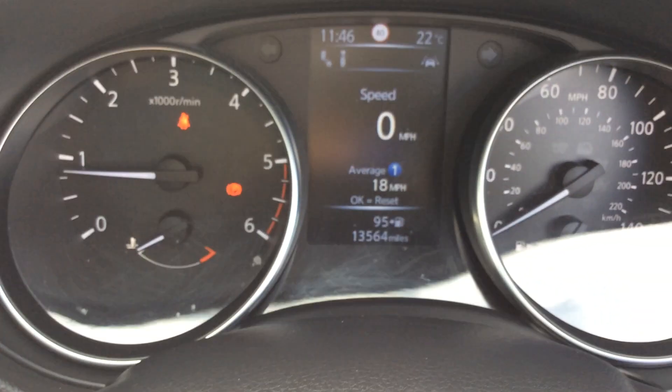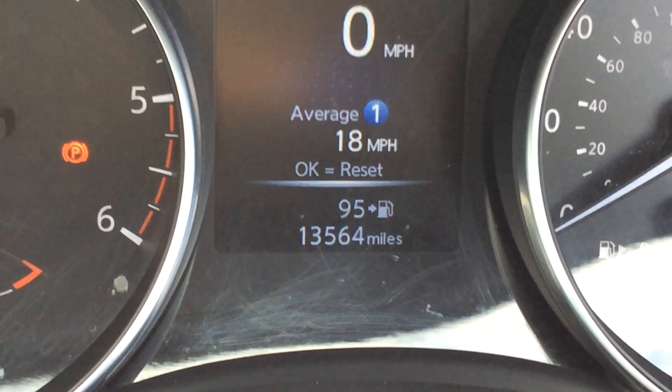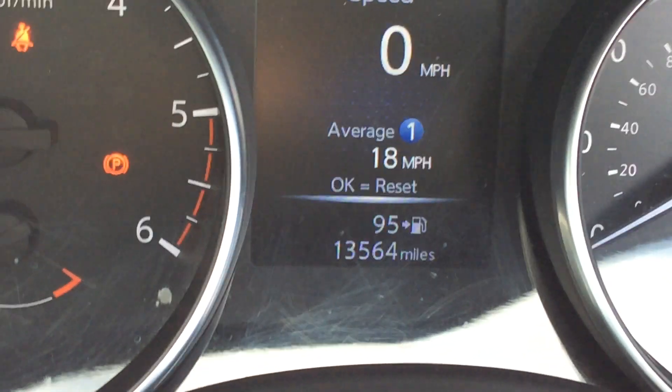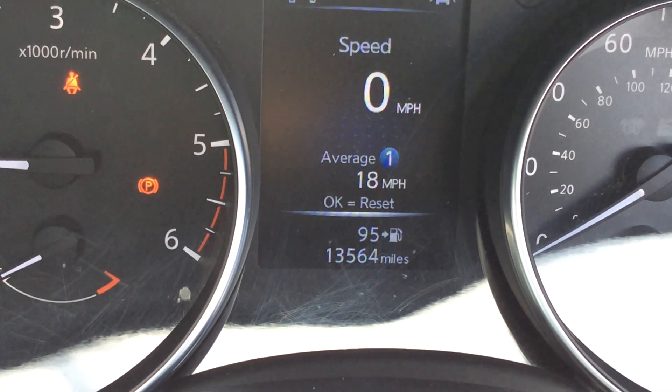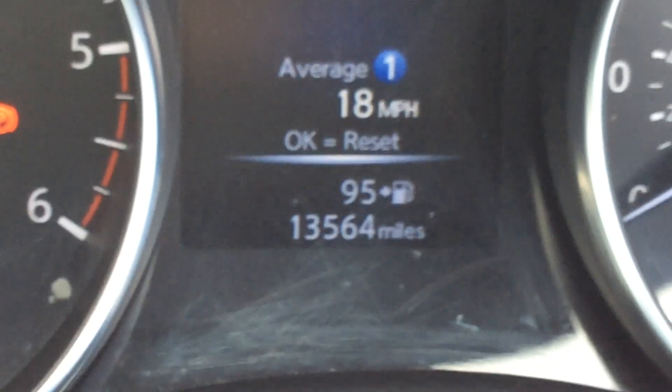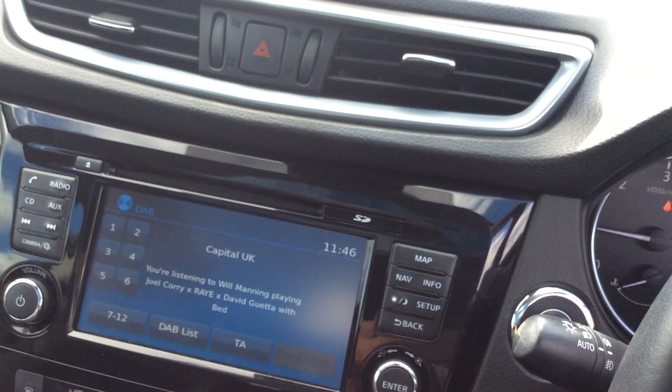And the ever important mileage of the car — look at that, super super low: 13,564 miles. It even tells you how much fuel's left in the tank. Very nice miles — just 13 and a half thousand.